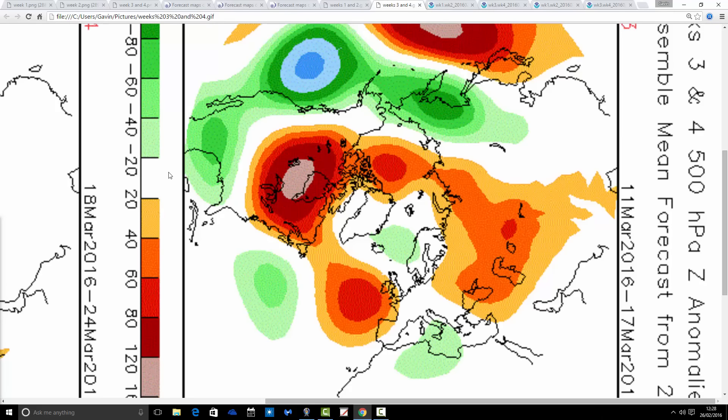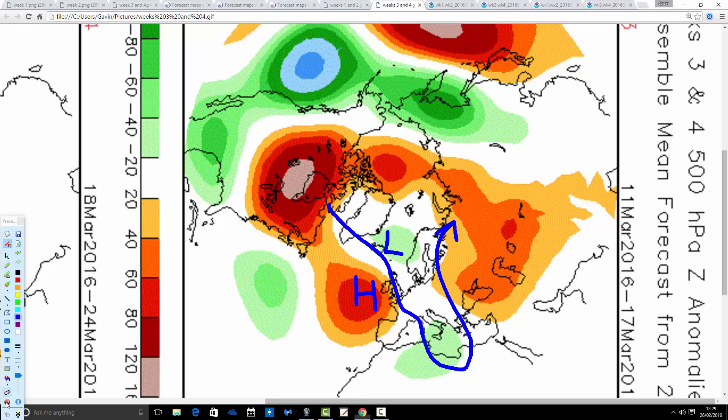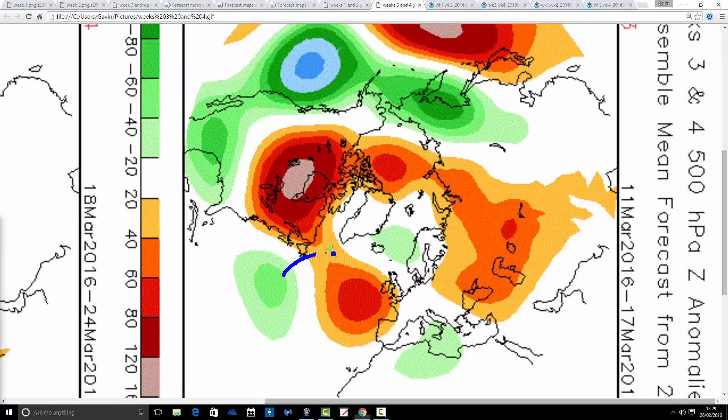Week 3, going from the 11th to the 17th — a little bit of a change with this. We're trying to revert back to a more normal pattern. The trough is more centred towards Iceland, the ridge is down to the south-west of the country. So it's not a heat wave by any means, but it's probably milder this week, because we're bringing air more from an Atlantic-type source as opposed to a northerly source. I think this is a milder week through the middle part of March, and probably fairly dry, especially down in the south.